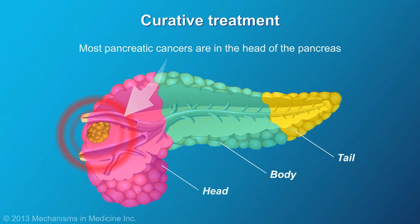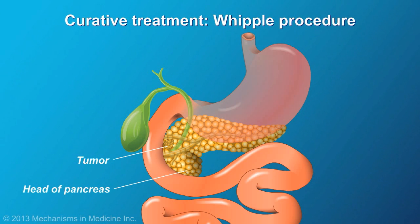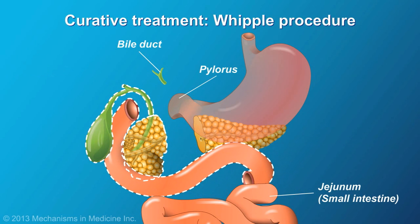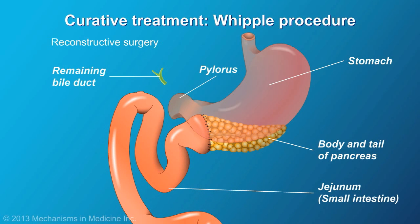Most pancreatic cancers are in the head of the pancreas. Tumors in the head of the pancreas are removed using a surgery known as the Whipple procedure. In this surgery, the head of the pancreas, the distal bile duct, and some of the small intestine are removed. It also involves some reconstructive surgery.